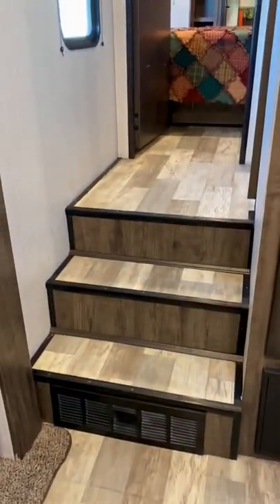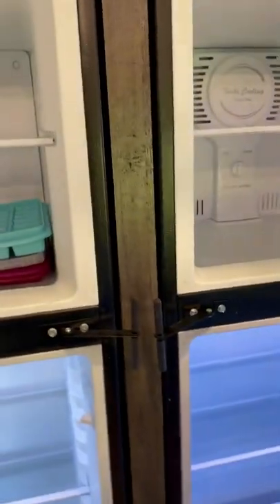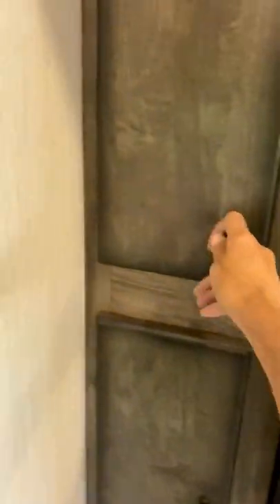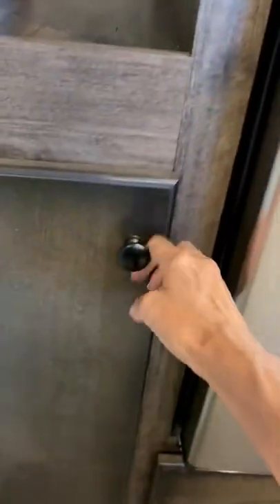Small stairs to the master — I'll show you that in a minute. Now this RV has two full-size refrigerators, both in excellent condition. Lots of food can go in there for a big-sized family, and there are drawers underneath the refrigerators for storage.